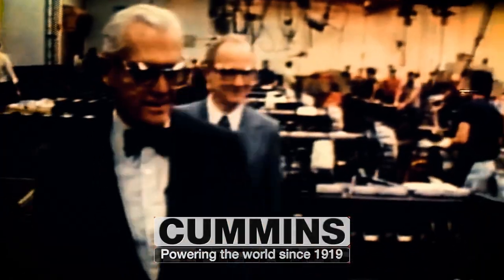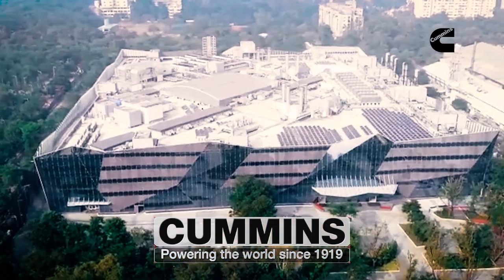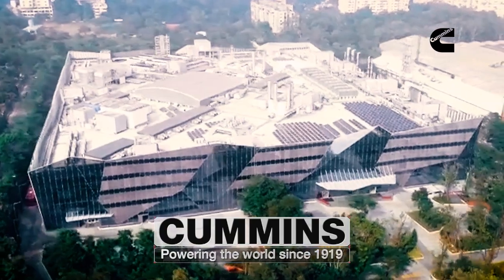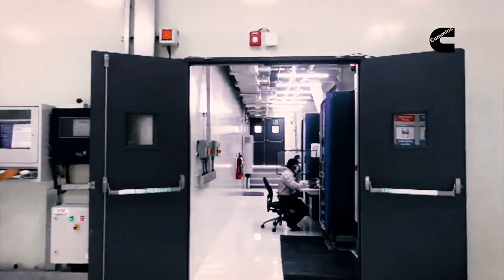Since 1919, Cummins has powered the world as leading manufacturers of power generation systems, backed by an engineering expertise of more than a century.